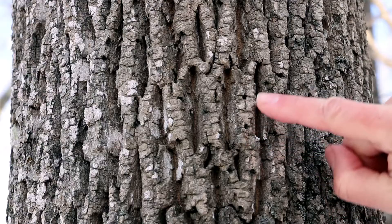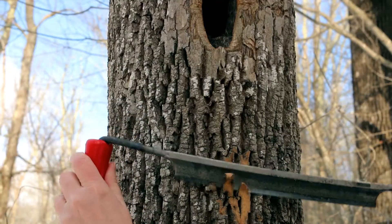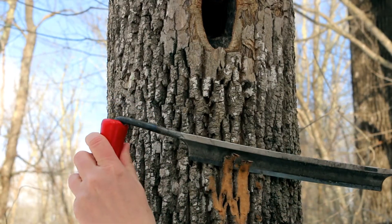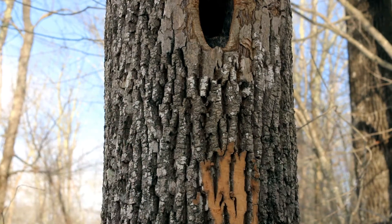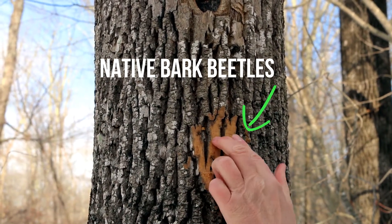If the woodpeckers are feeding on native bark beetles which overwinter in the bark, the holes usually only go part way down the bark. So if you peel back the bark and the hole stops part way through the bark, then you know it is not emerald ash borer.